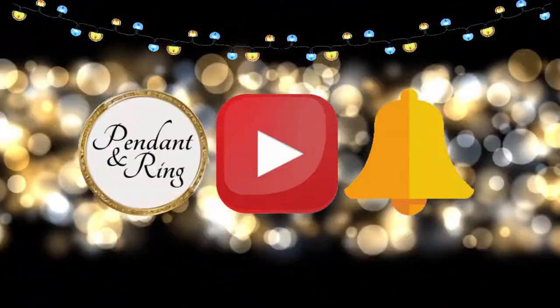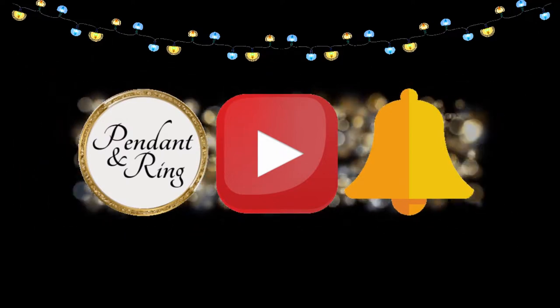Thank you for joining us today. Leave comments and questions below, like the video if you liked it, subscribe and click the bell, and we'll see you next time on Pendant and Ring.